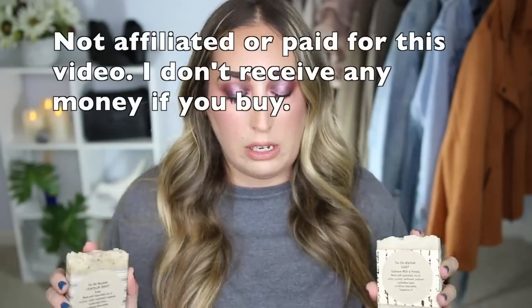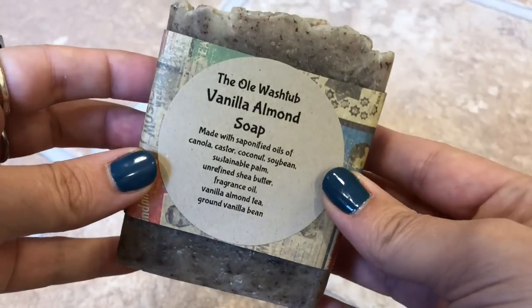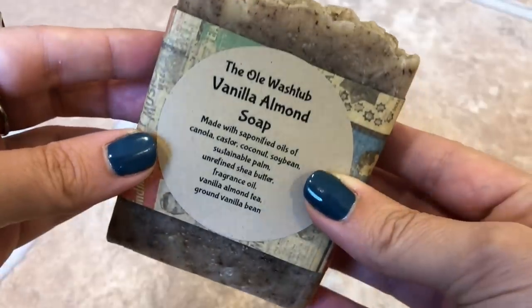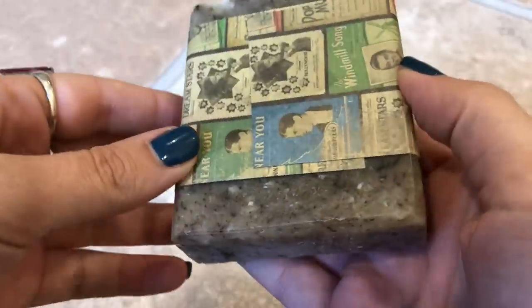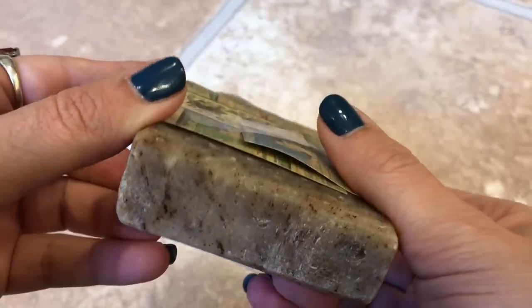These are the handmade soaps and they are unfreakingbelievable. I've been buying these with my own money for years and years. I just sent my friend in Washington State a whole bunch of these as well. The first one I want to share is the Vanilla Almond Soap. It's made with saponified oils of canola, castor, coconut, soybean, sustainable palm, unrefined shea butter, fragrance oil, vanilla almond tea, and ground vanilla bean. It has this amazing texture and it smells so freaking good.